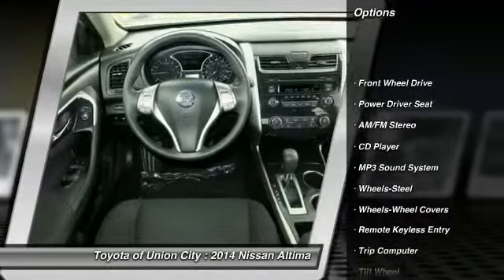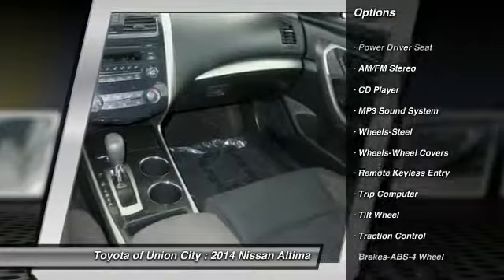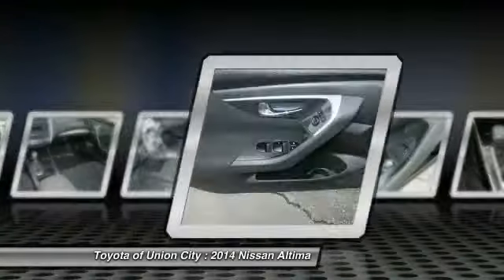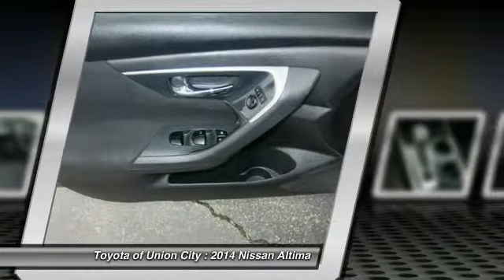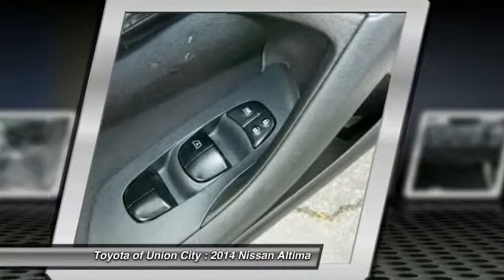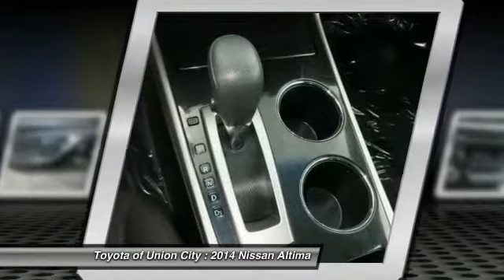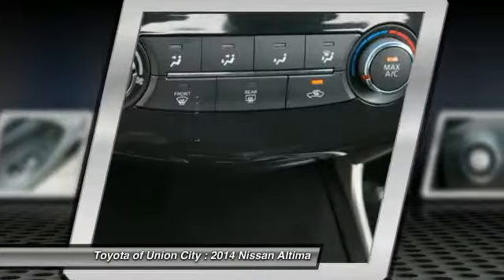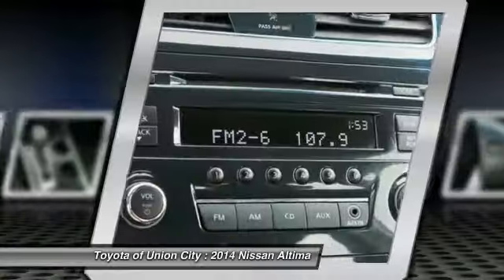Anti-lock braking system, traction control, air conditioning front, power steering, cruise control, FWD, AM/FM and stereo radio, rear defrost, power door locks, trip computer. A vehicle like this doesn't come along every day — come in and get it before someone else does.